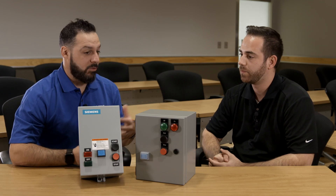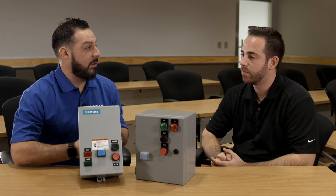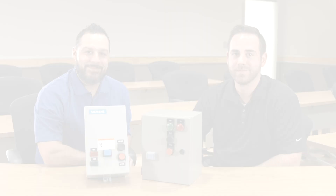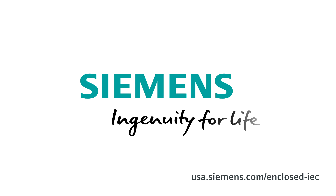Where can our customers get more information or actually get their hands on these IEC enclosed control products? There's information available online, but the best way is to contact your local authorized Siemens distributor or local sales engineer from Siemens. Thanks again for the time, Mike. Appreciate it. Siemens — Ingenuity for life.